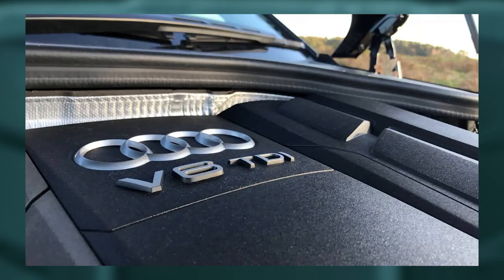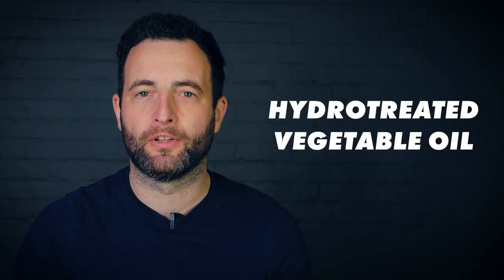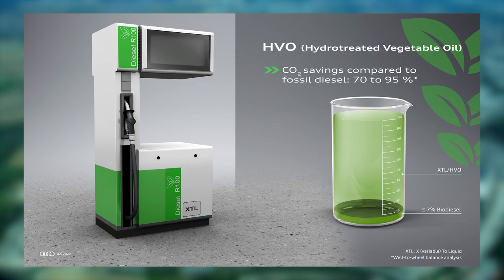Audi has approved some of their V6 diesel engines to run on vegetable oil — not diesel, not petrol, vegetable oil. It's a biofuel called hydro-treated vegetable oil and they reckon it will result in a 70 to 95% reduction in CO2 emissions. It almost sounds too good to be true. So what is HVO, why is it so good and is it the future for diesels?